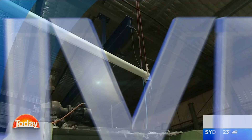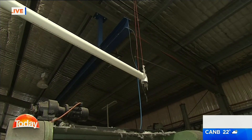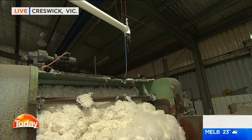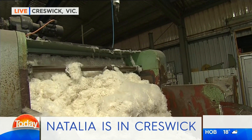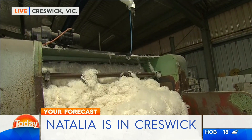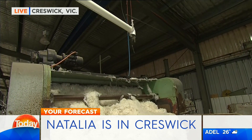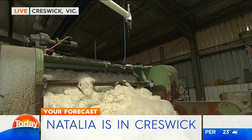Let's get the weather now with Natalia, who I think might be a West Coast supporter. Oh, Georgie, so wrong — I'm a Dockers fan. Sorry. Ouch. Everyone's complaining this morning. Anyway, I love a Dockers scarf. And you know how they make Dockers scarves? With wool. And today we are checking out the Kreswick Woolen Mills in Victoria. It is a great Aussie family business that's been going for 71 years.